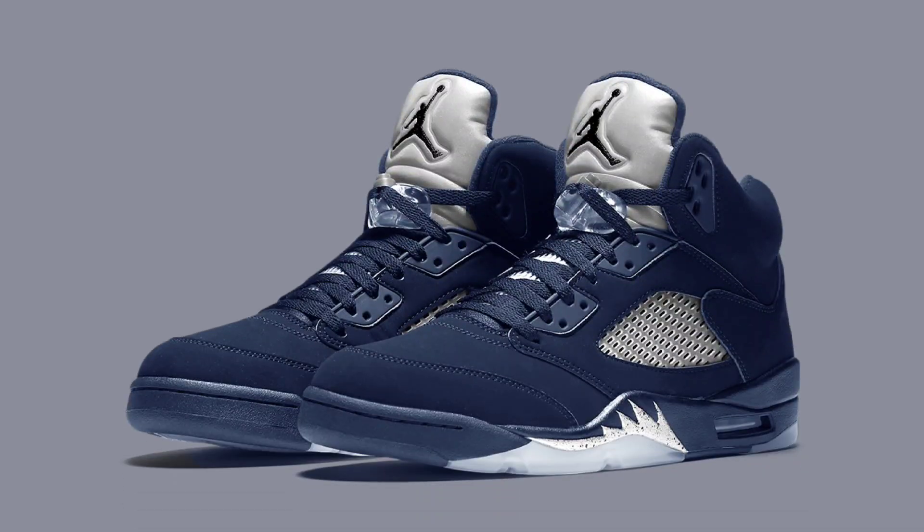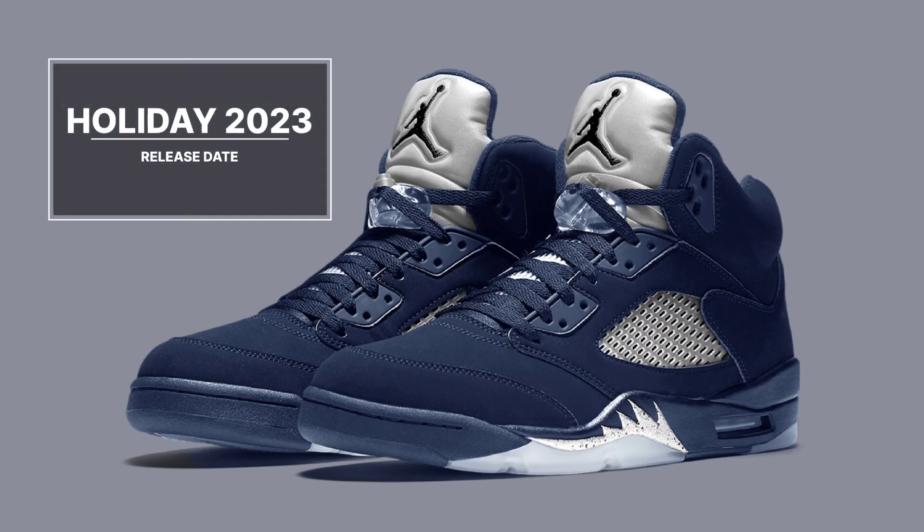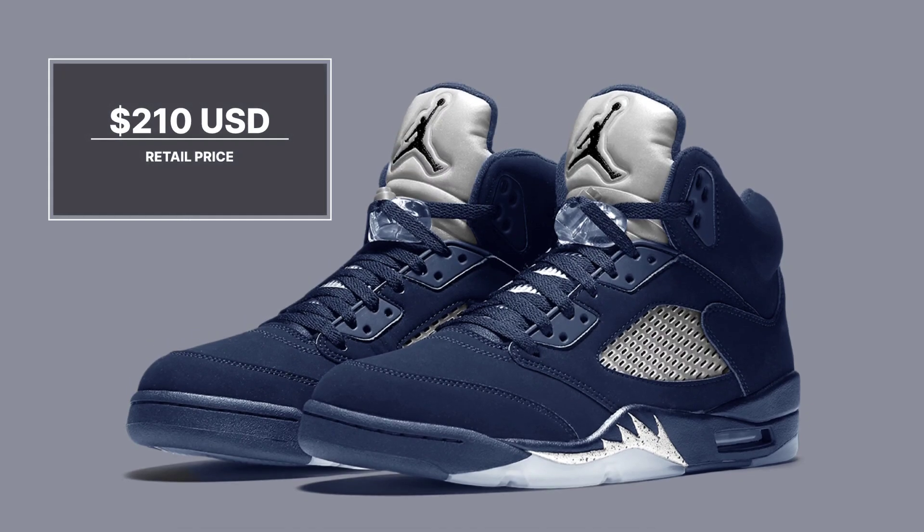Georgetown Air Jordan 5. Information is that the pair will have a predominantly navy build with finer elements of black and football gray that fit in trend with the collegiate colors. Though specifics on the pair's look are not yet verified. Look for the women's Air Jordan 5 Georgetown to release during holiday 2023 at select retailers and nike.com. The retail price tag is set at $210 USD.